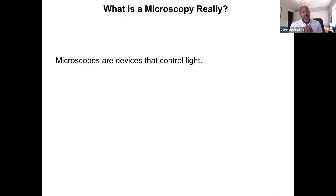What is a microscope really? It is a device that controls light. If you break down a microscope, all it is is a device that controls light — that's the most simple definition. Of course it increases magnification, but really, even increasing magnification is just controlling light.